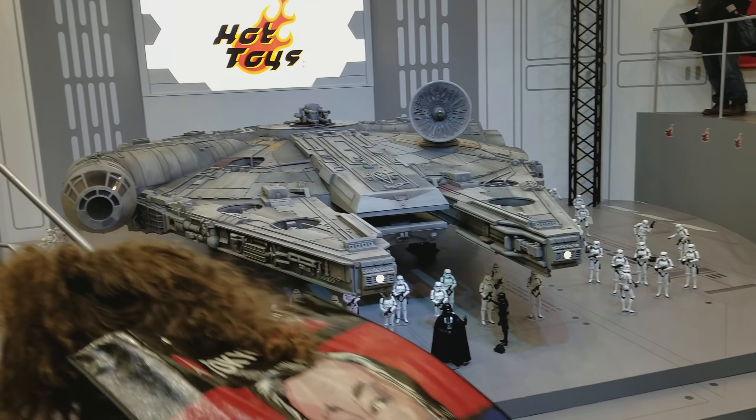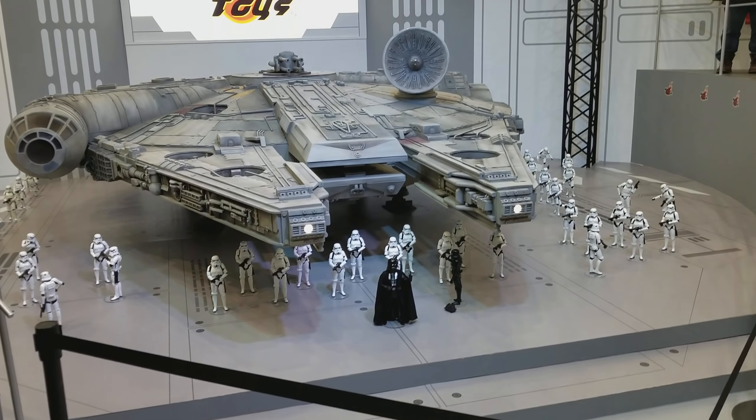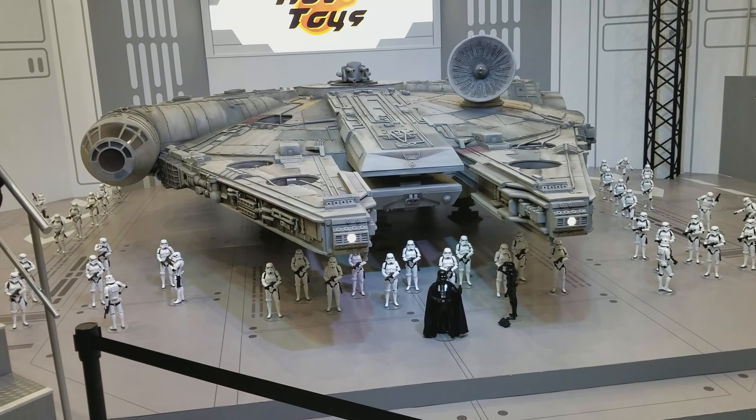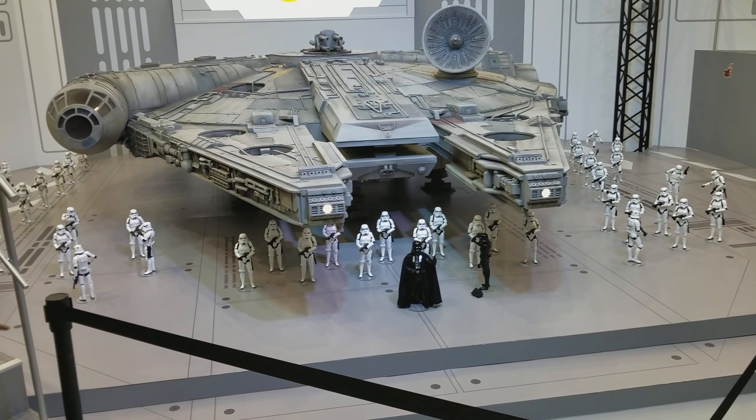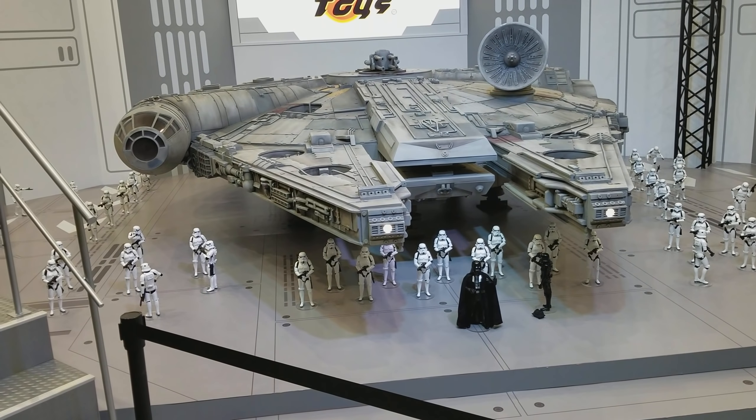Alright folks, we're here at the Hot Toys booth at Tokyo Comic Con and here we have a 1.6 scale Millennium Falcon with Darth Vader and many different Stormtroopers. It's incredibly cool. This thing is absolutely massive — it's like the size of a car.